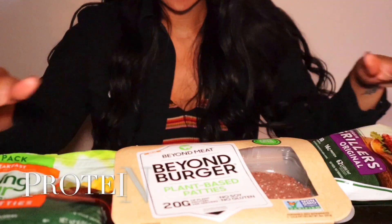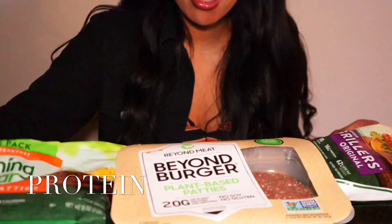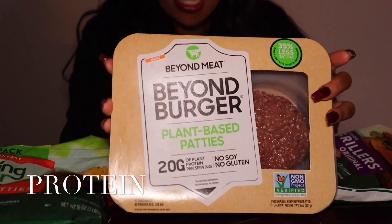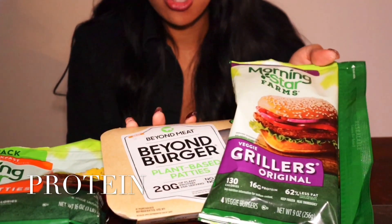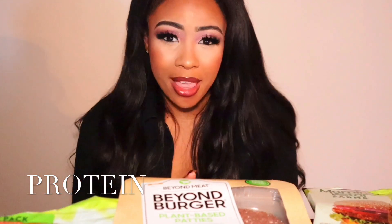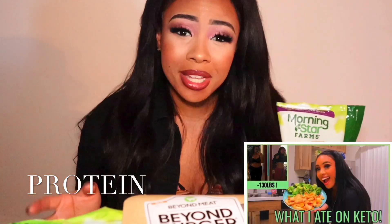Now we're going to move on to our moderate protein section. I just have some Morningstar farms, Beyond Meat — aka Beyond Burger — these are plant-based patties and they have 20 grams of protein each. I also have some Morningstar veggie grillers. My recommendation as the best choice of plant-based meat is Beyond Meat. You would just make like a lettuce burger. I do have videos on exactly what I ate in a day on the ketogenic diet.